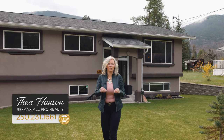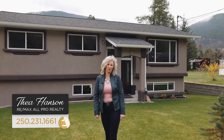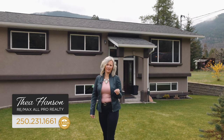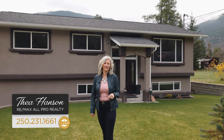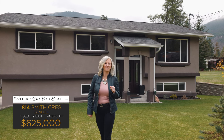Perfect. This home is absolutely perfect. Hi, I'm Tia Henson with RE-MAX All Pro Realty. If you have been looking for a home that is absolutely immaculate from the inside out, then you need to come and take a look at 814 Smith Crescent. Let's go check it out.